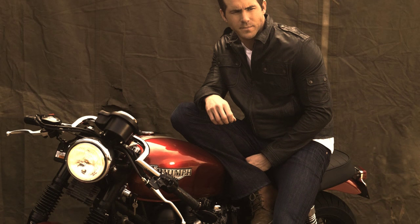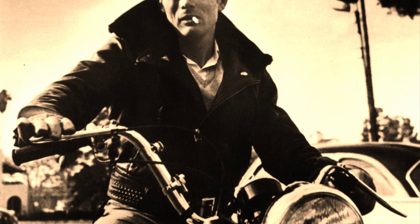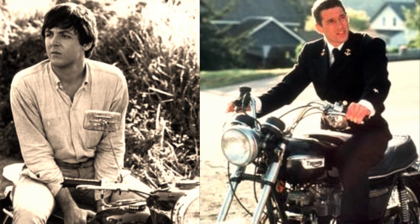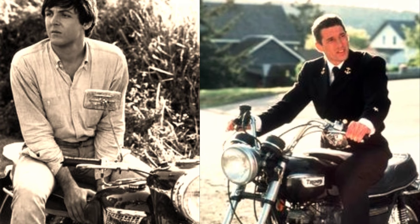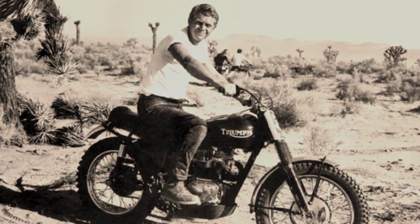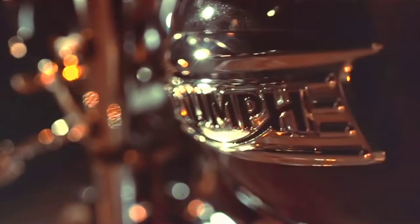Traditional. Iconic. Famous. Successful. Historic. These are some of the main adjectives related with an old brand.